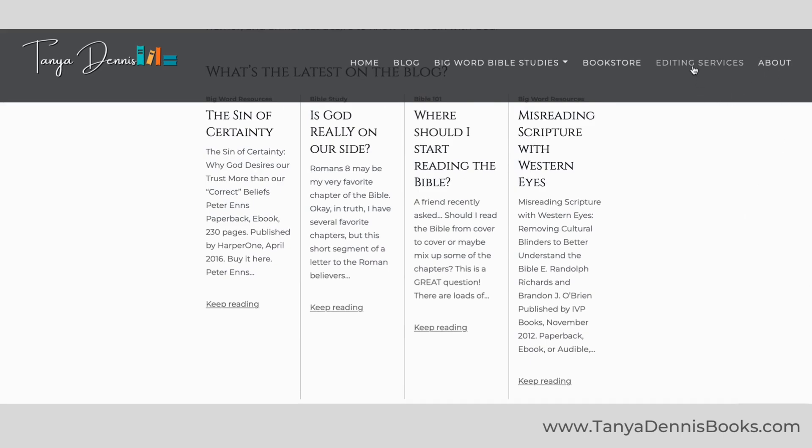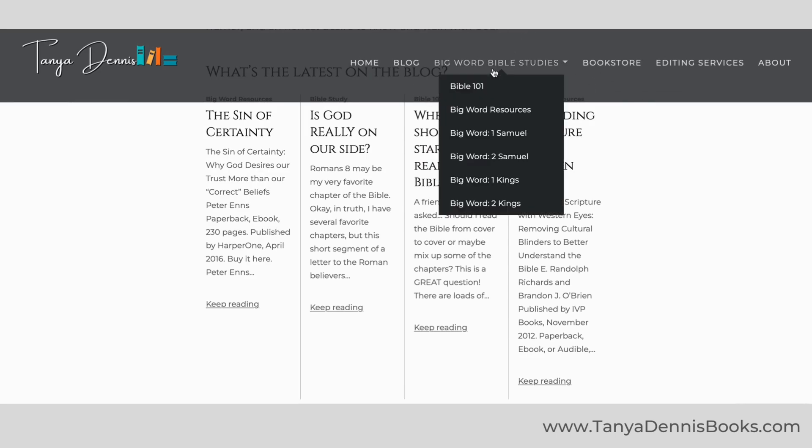About is my bio. Editing services, self-explanatory. Bookstore — purchase books by me and my clients. Now Big Word — there's a lot that's new here. This is where you're going to be able to get all of the downloadable Bible studies right here.